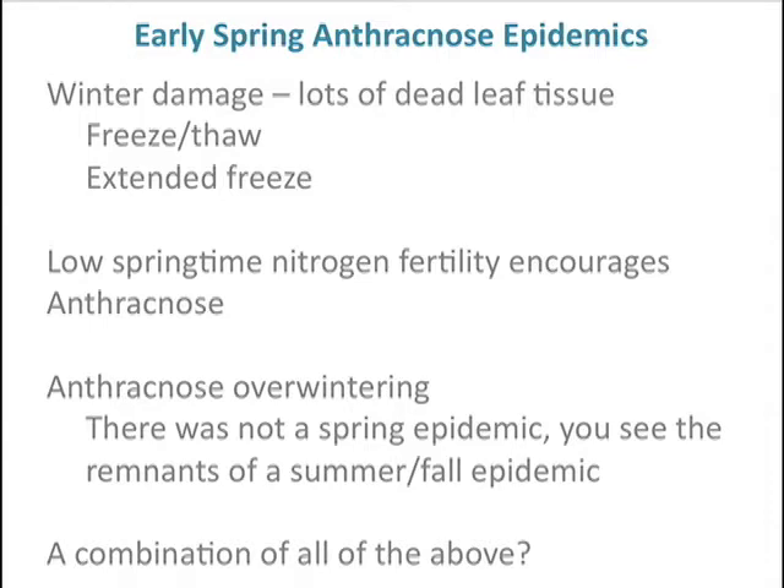So what are the other options that might have caused anthracnose to kick up early in the spring when we wouldn't expect it? Well, one of the things is winter damage — if there's a lot of dead leaf tissue, maybe we've got some saprophytic activity when we had warm days coming out into the spring on those freeze-thaw and extended freeze damage areas. We could also have some low springtime nitrogen fertility that enhances anthracnose, which is always a potential problem due to rainfall and snow melt.